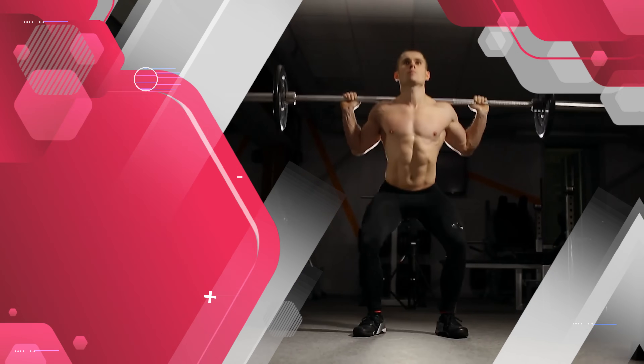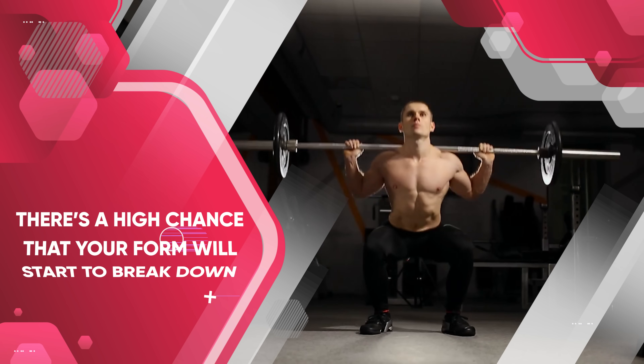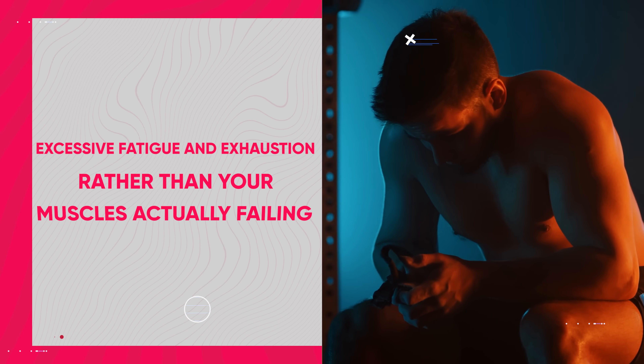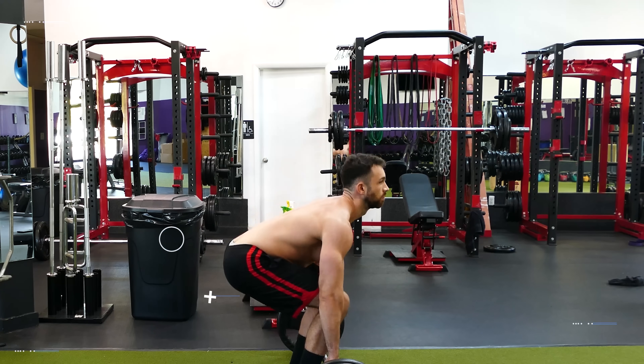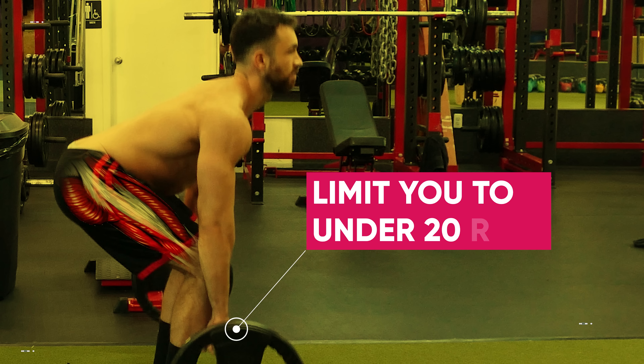The major downfall of high rep training for muscle growth is when you go overboard with reps. If you try to do any exercise for 50 or 100 reps — like weighted squats, for example — there's a high chance your form will break down, or you'll need to take a break due to excessive fatigue rather than your muscles actually failing. This is why I suggest that if you're trying to build muscle with high rep training, still use heavy enough weights that limit you to under 20 reps before you fail or at least come close to failure.